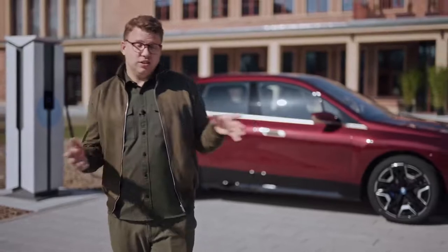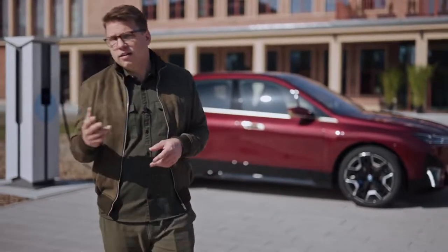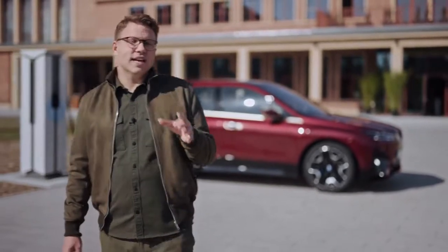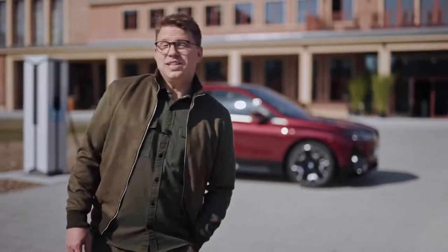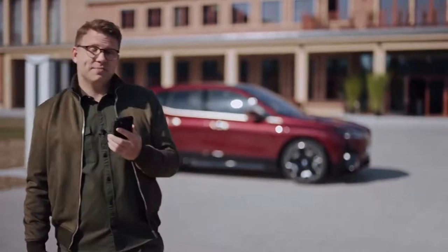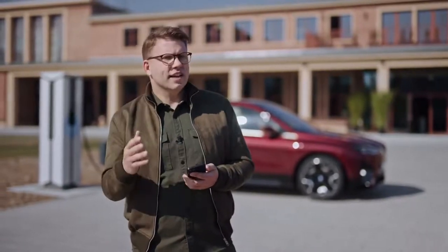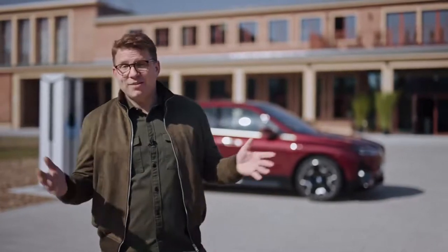No matter what charging solution you're using — at home, at work, in the city or on the road — you can get a full overview of your charging process and take control of it from anywhere using the My BMW app on your smartphone. New connected charging features include push notifications telling you when charging starts and when you can expect maximum state of charge, or the possibility to set a charging target or stop charging remotely via the app. Everything's at hand for safe, effective and convenient powering up with BMW charging.